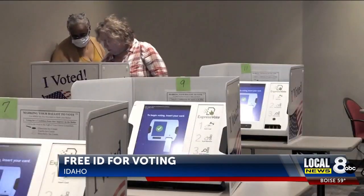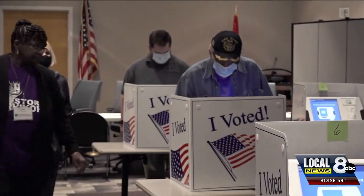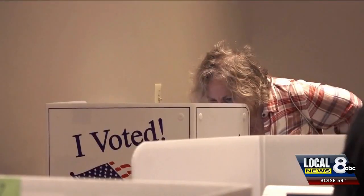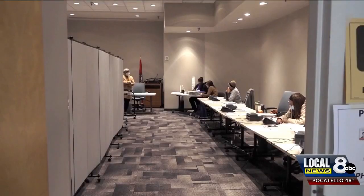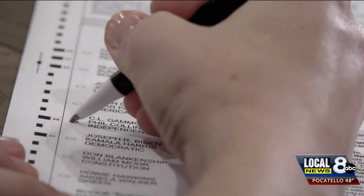Idaho requires voter identification at the polls. The new law allows young voters who are in or just out of high school who do not have a driver's license to get an ID. It also allows seniors who no longer have a driver's license the ability to vote without having to pay for an ID as they would have had to in the past.